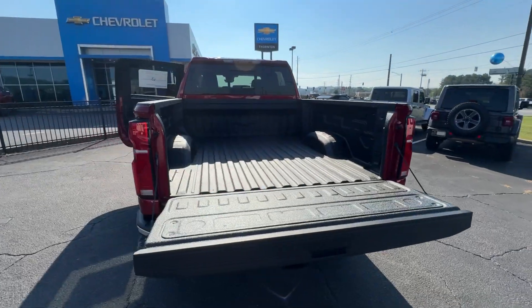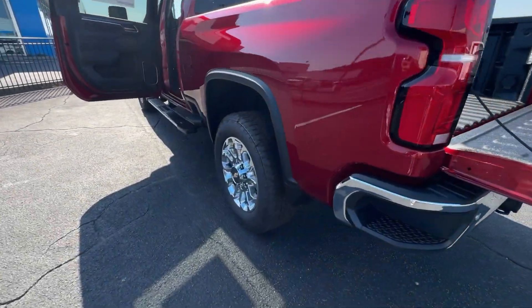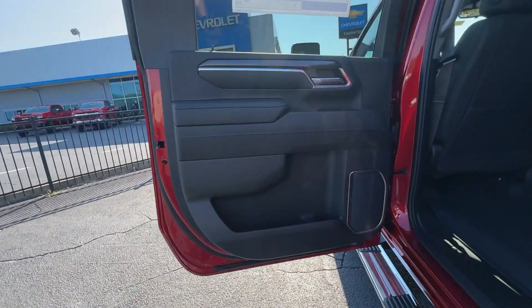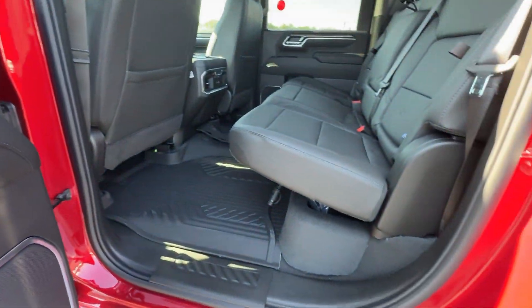Keyless entry, rear camera mirror, heated rear seat, remote engine start. Control the job without sacrificing comfort or connectivity. Get into the all-new Silverado.